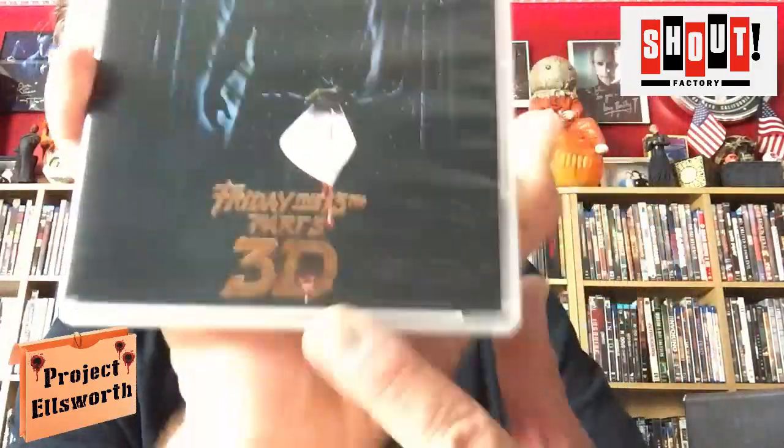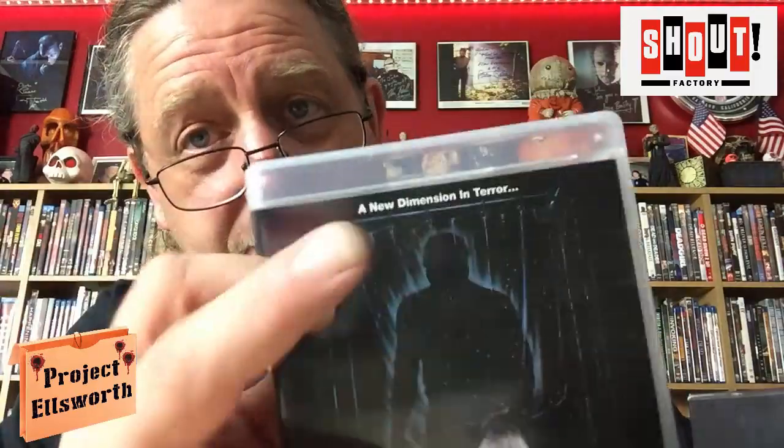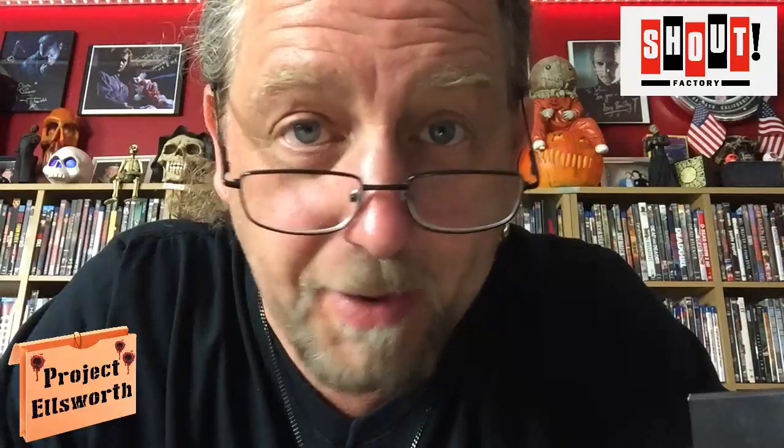Friday the 13th Part Three in 3D. I don't know how many of you have ever seen this movie in 3D — it's kind of hokey and weird, but it's also kind of cool at the same time. Very nostalgic for me — this was all over cable television when I was a kid. And this is also where Jason gets his mask, for those of you who don't know. New 4K scan of the original negative, audio commentary with actors Larry Zerner, Paul Kratka, Richard Brooker — who is my favorite Jason of all time — and Dana Kimmel. Fresh Cuts, 3D Terror, Legacy of the Mask, theatrical trailer, TV spot, and still gallery.